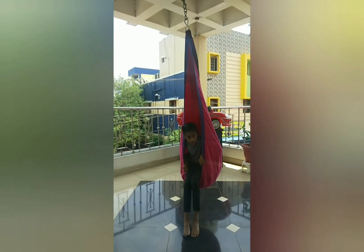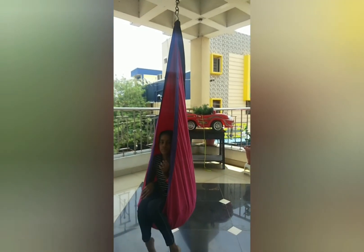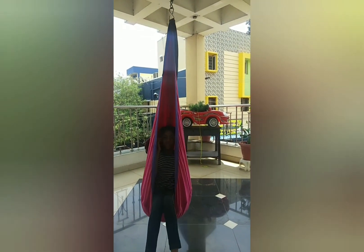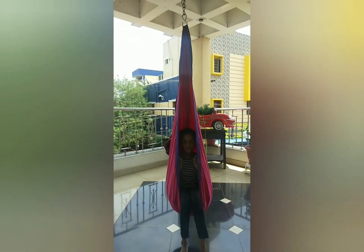This cocoon swing is good for defensive children, as it covers three directions and is open on one side. The child feels safe and protected.